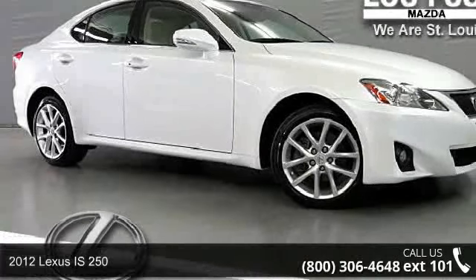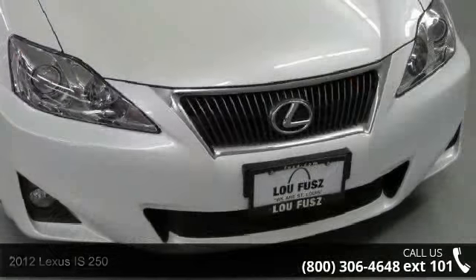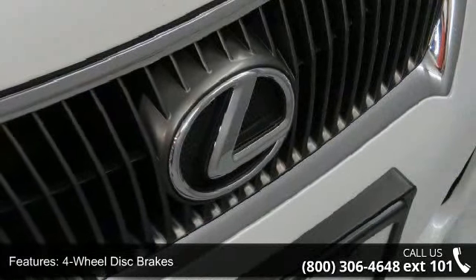Arrive in style with this 2012 Lexus IS 250. If you are looking for a first-class ride, you have found it. This vehicle comes with a reliable six-cylinder engine connected to a smooth shifting automatic transmission.